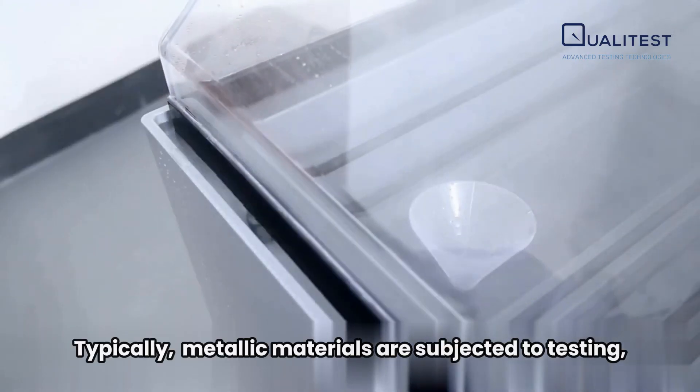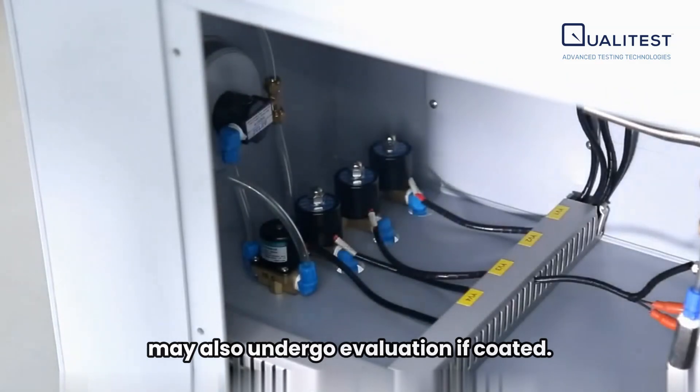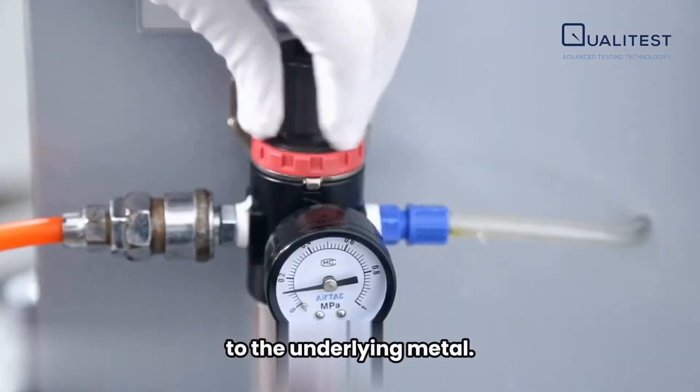Typically, metallic materials are subjected to testing, although stone, ceramics, and polymers may also undergo evaluation if coated. These coatings aim to impart a certain level of corrosion protection to the underlying metal.